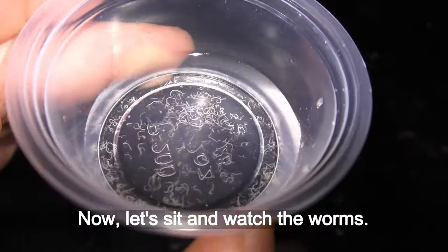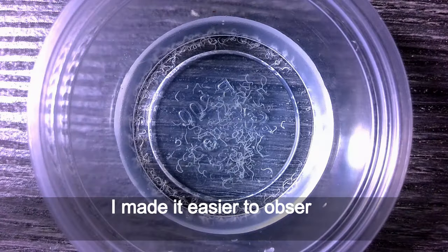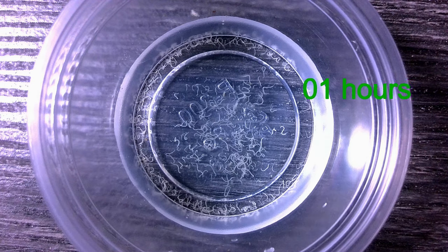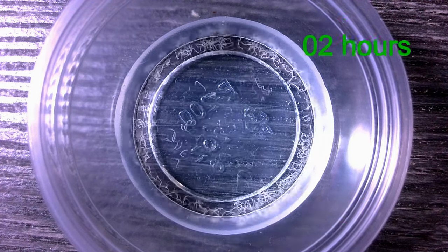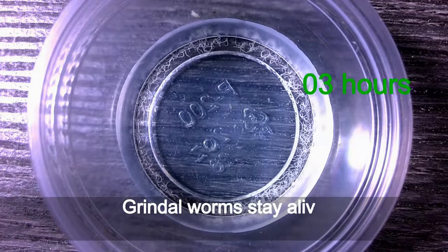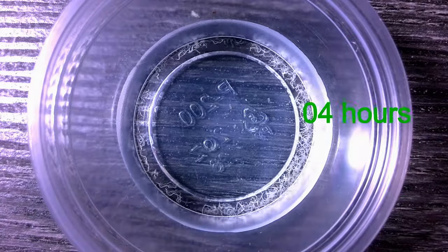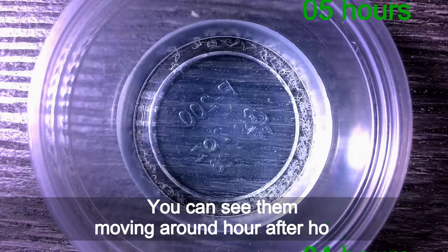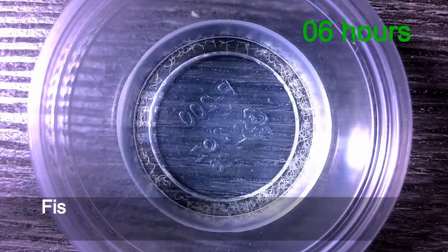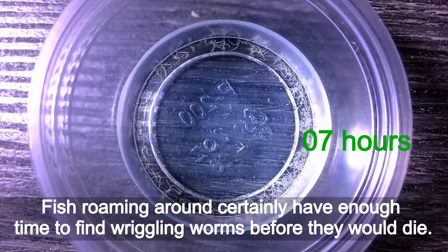Now let's sit and watch the worms. I made it easier to observe with a camera recording in time-lapse mode. Grindle worms stay alive underwater for a surprisingly long time — you can see them moving around hour after hour. Fish roaming around certainly have enough time to find grindle worms before they would die.